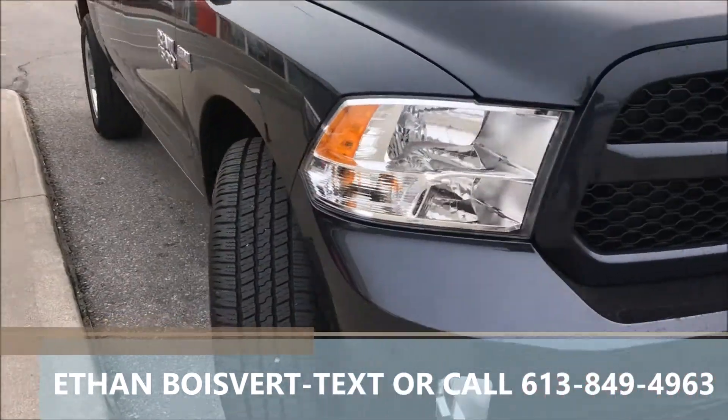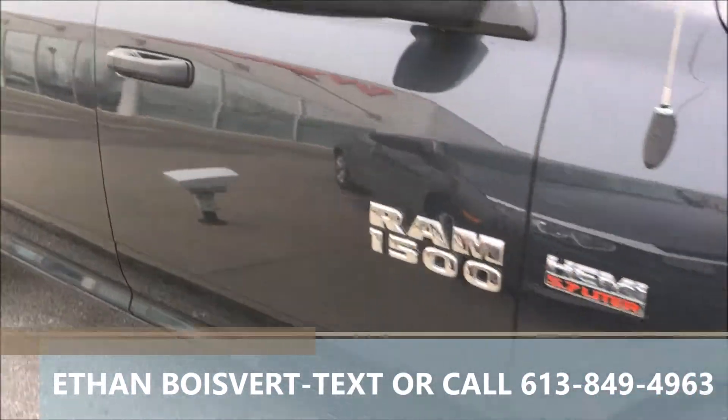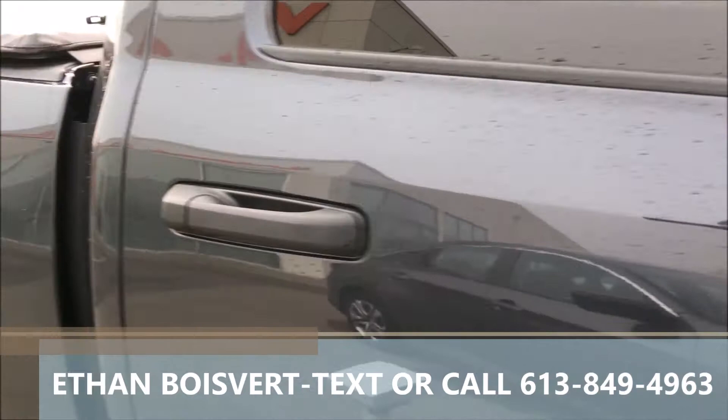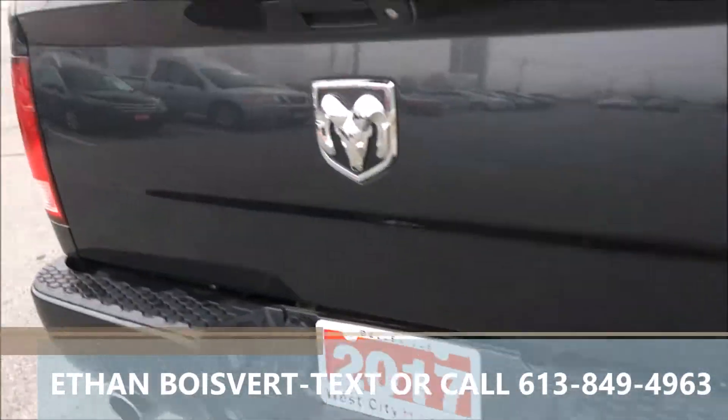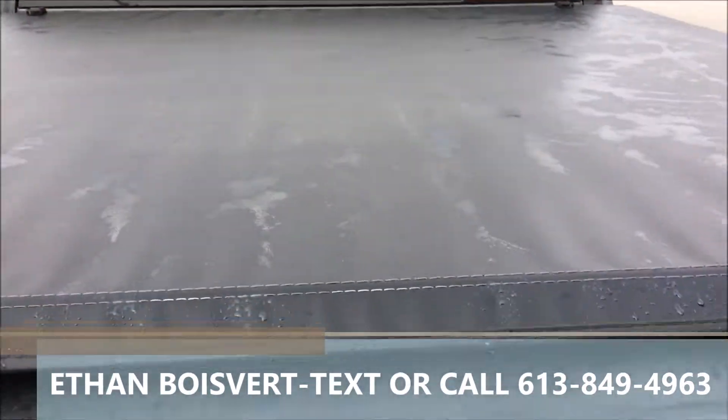Walk through on this 2017 Dodge Ram, 5.7L with a Hemi, ST trim, 4-door crew cab, nice rims on it, tunnel cover up top.